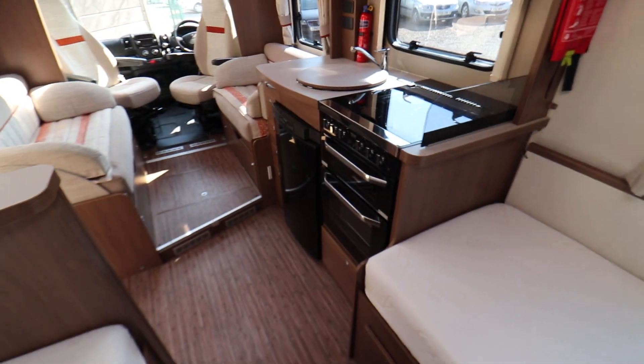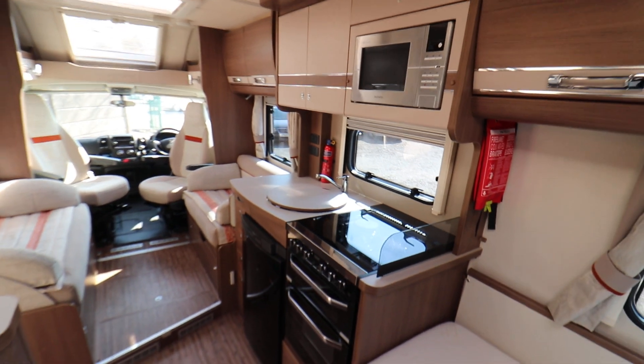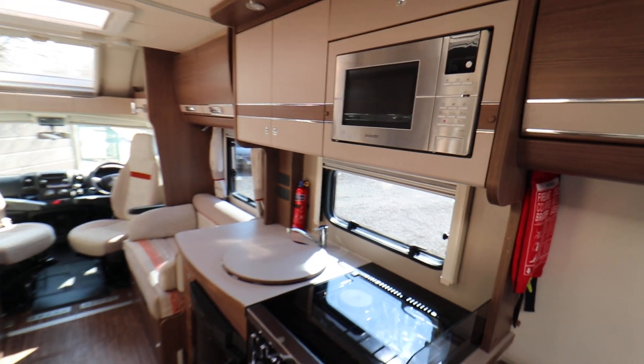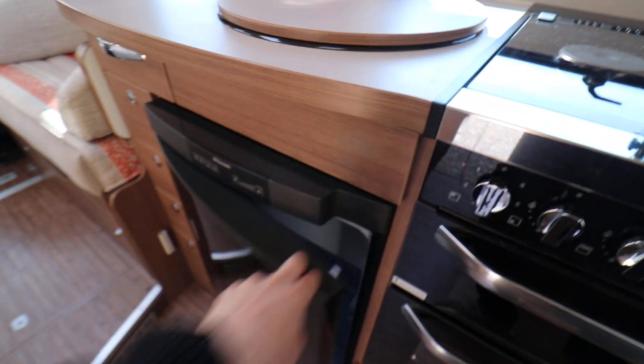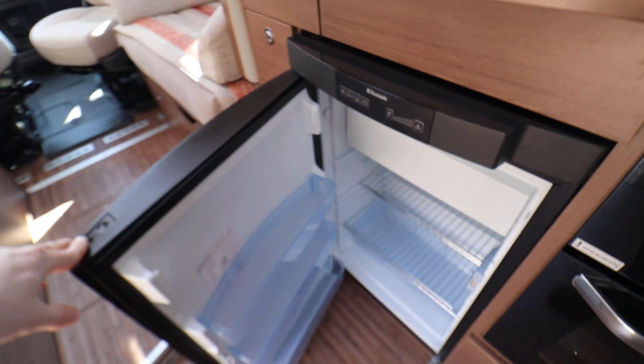Going on to the kitchen area, it has a full oven and grill. There is a microwave above there. You've got a sink. And then below there is a three-way fridge freezer with a freezer section at the top.